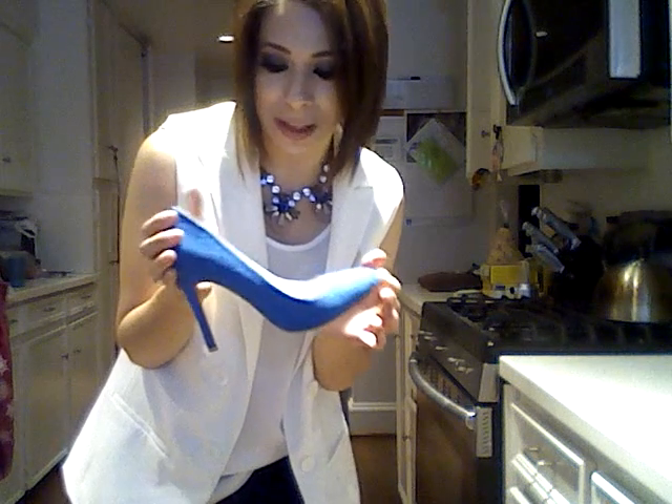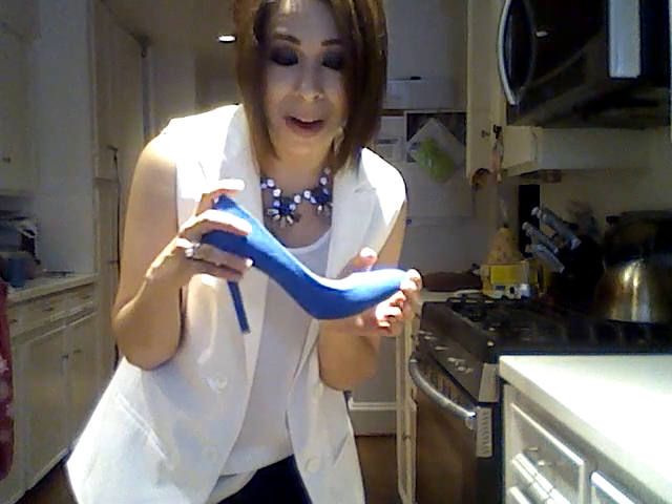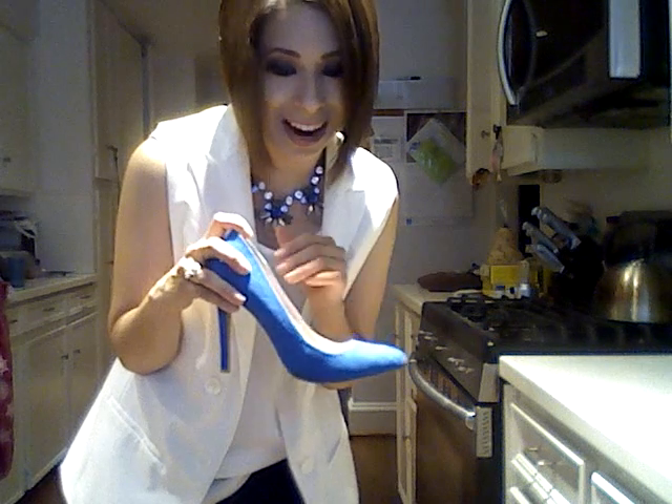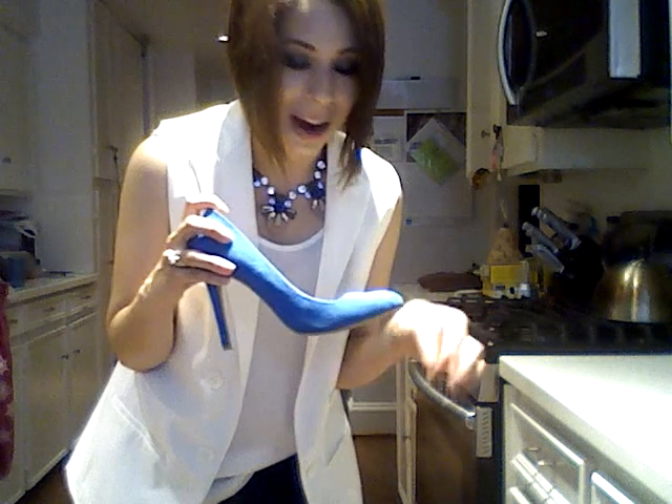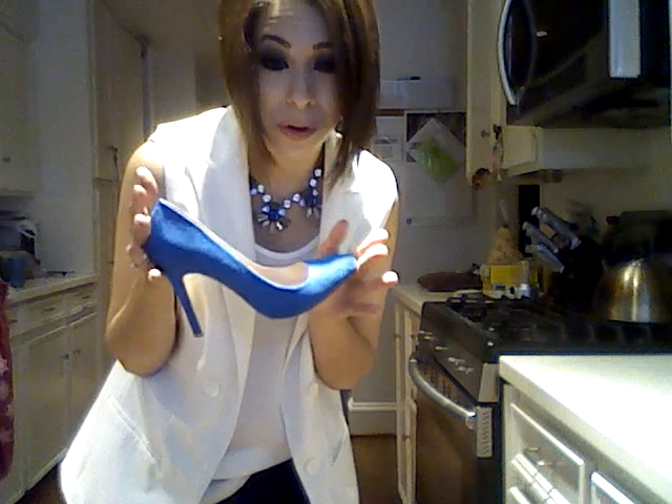On my feet I've got my Forever 21 pumps — the faux suede pumps that I absolutely love. These were maybe $15 about a year ago and I love them. Sometimes it's kind of hard to throw blue in, although you could put it with anything, but I find it a little difficult to wear them sometimes.